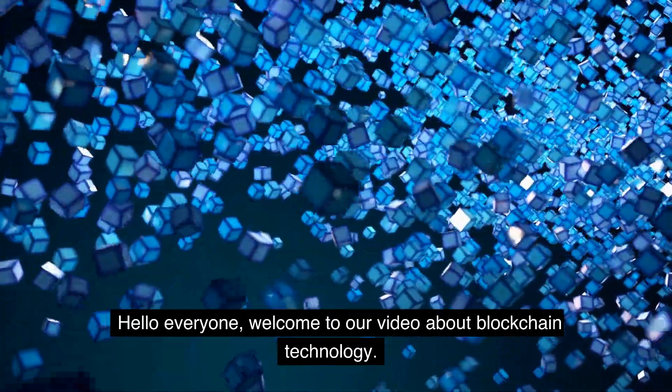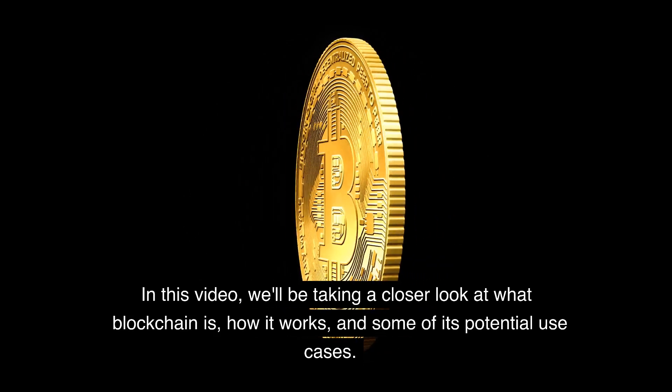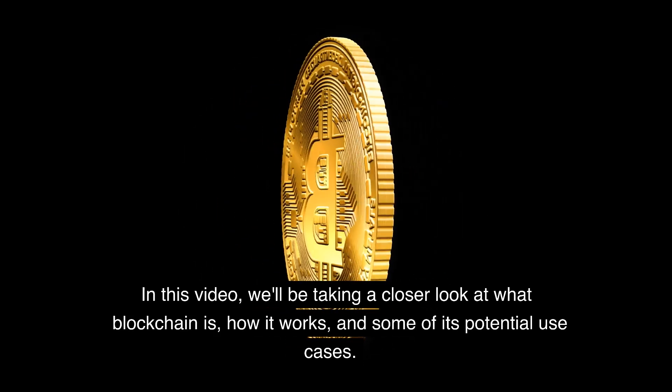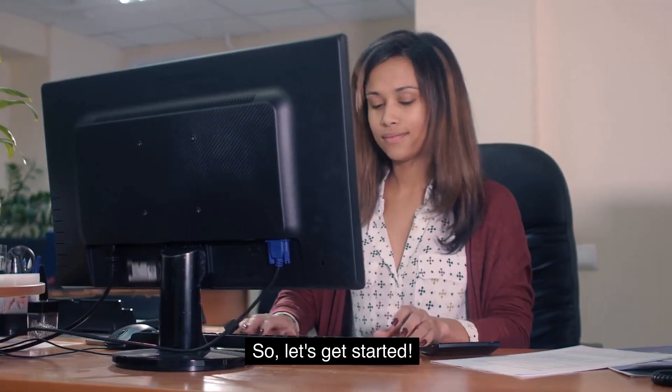Hello everyone, welcome to our video about blockchain technology. In this video, we'll be taking a closer look at what blockchain is, how it works, and some of its potential use cases. So, let's get started.